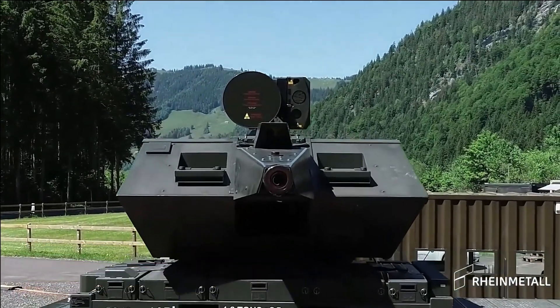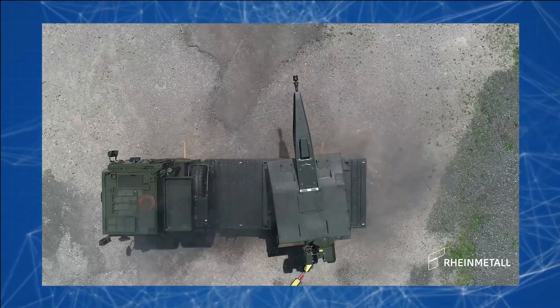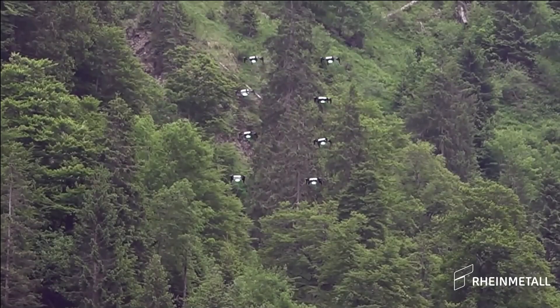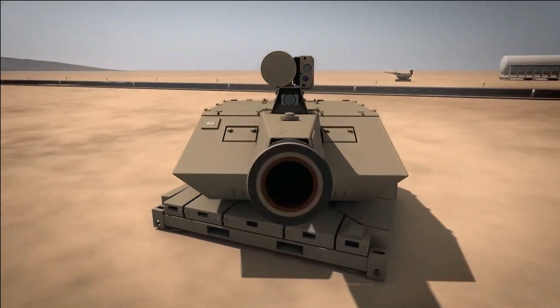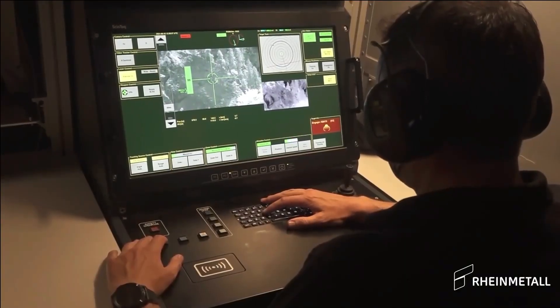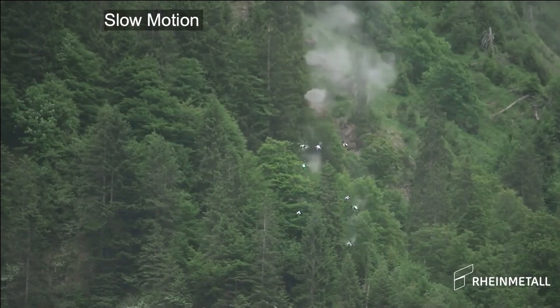Elicom MK3. Introducing the Elicom MK3, a cutting-edge mobile gun designed to bolster defense operations with enhanced mobility and firepower. This adaptable missile system, affixed onto a truck, can be swiftly relocated to various strategic positions as needed. By combining automatic detection and destruction mechanisms, the Elicom MK3 effectively intercepts both aircraft and missiles.